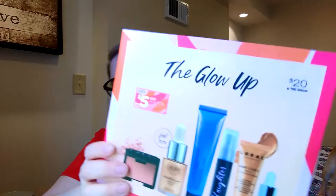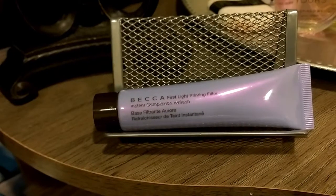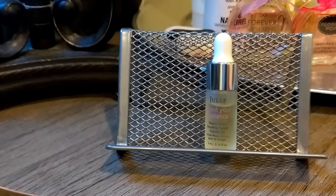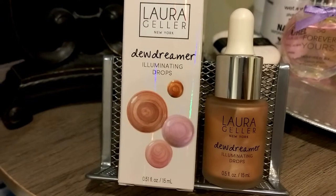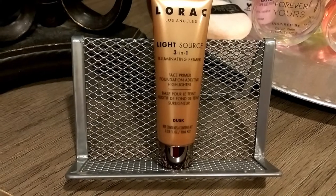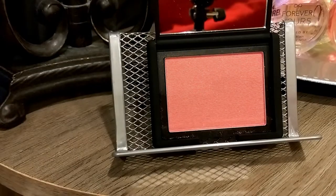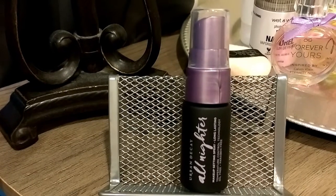I only purchased one thing, and it was the Glow Kit. It has the Becca First Light Priming Filter, the Julep Boost Your Radiance Reparative Rose Hip Seed Face Oil, the Laura Geller New York Dew Dreamer Illuminating Drops in Gilded Honey, the Lorac Light Source 3-in-1 Illuminating Primer in Dusk, the NARS Blush in Orgasm, and the Urban Decay All-Nighter Setting Spray. These are all travel or mini sizes.